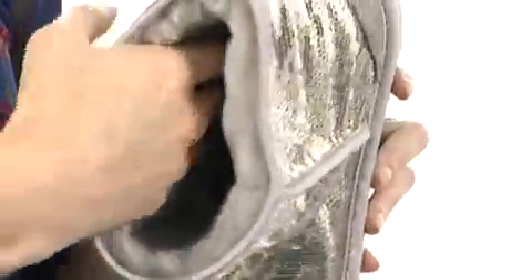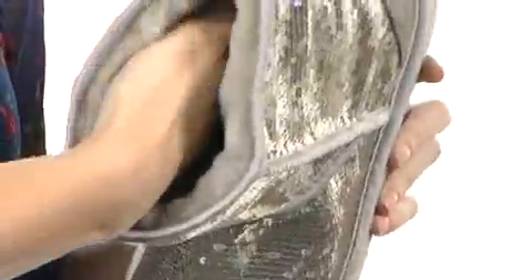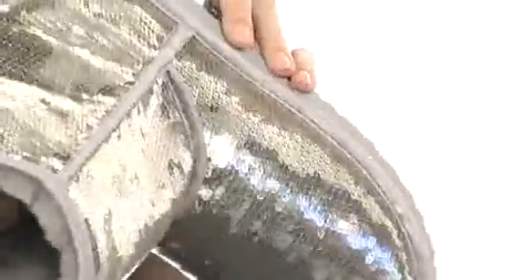And you can see that it does have that traditional UGG sheepskin lining in here. It's going to help to keep you nice and comfortable. It comes all the way down here even to the footbed, so it's going to feel excellent up against your bare feet. And it sits on top of a durable textured outsole that's perfect for stability.